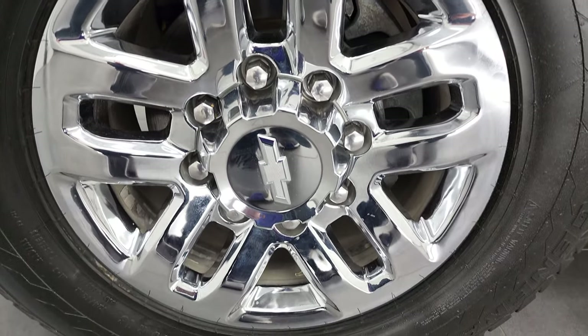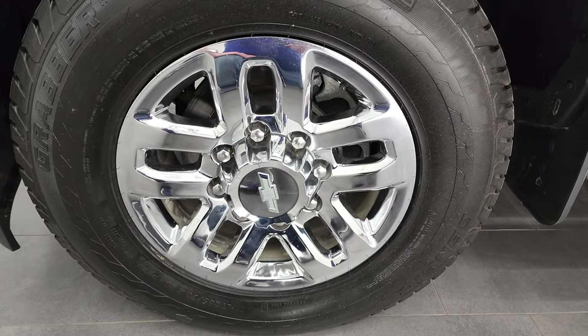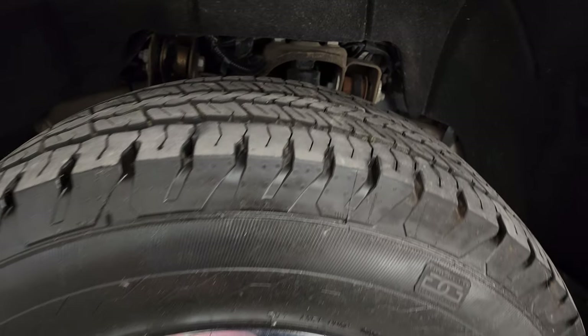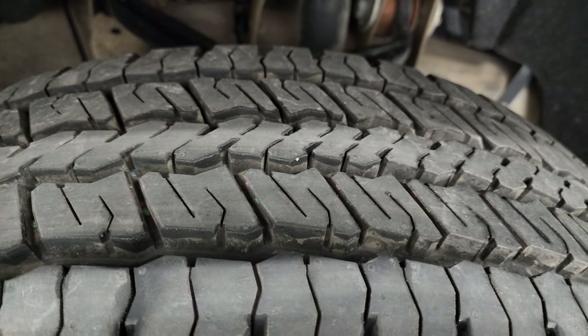This one comes with 18-inch chromed alloy rims and it has brand new General Grabber LT 265/70R18 tires. They still have the little wear knobs on them — we put those on during our safety inspection.